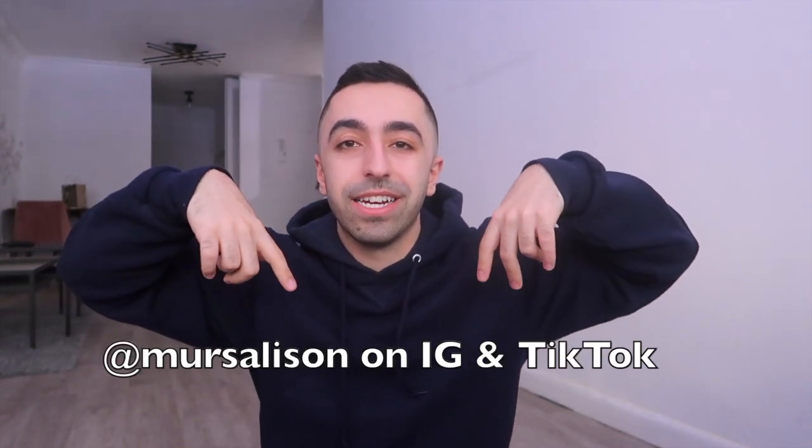Make sure you follow me on Instagram or TikTok — I'll put the links right here. I'll see you guys next week with another video. Thank you so much for watching!